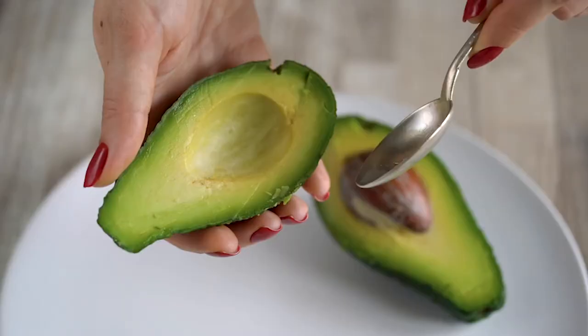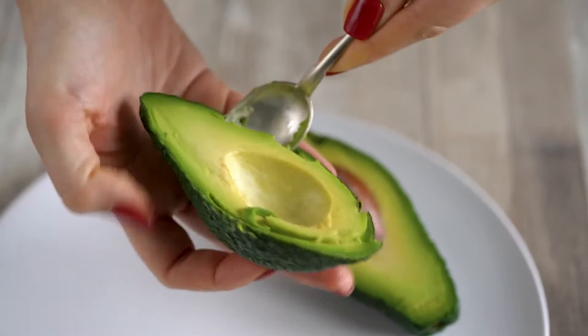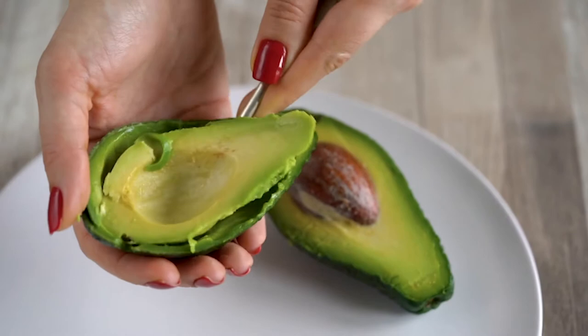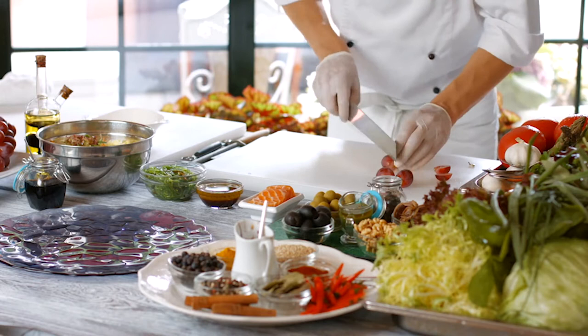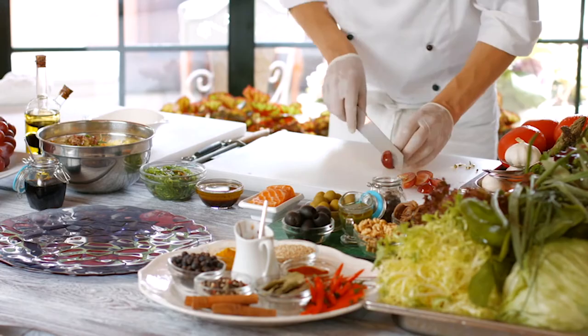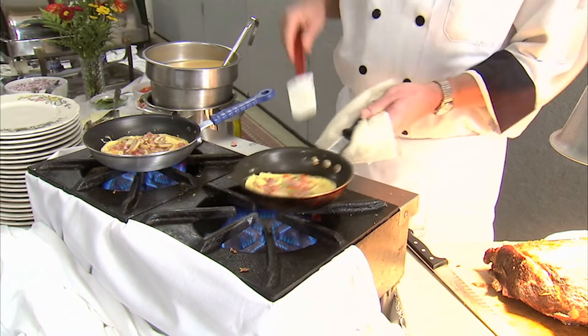Avocado! This cook is going to show us how to get avocado out. Look at that — using a spoon you scoop it out into one big piece. That's clever, isn't it! And this cook is taking pips out of a grape. They must be making fruit salad. And this cook is making an omelette — wait until you see what he does. He flipped it over!